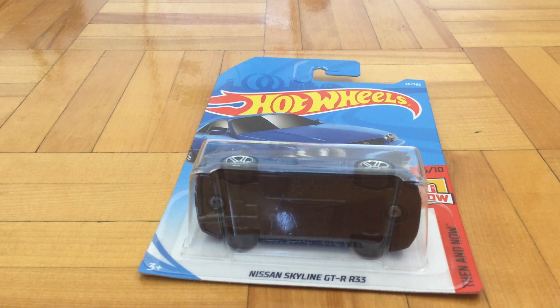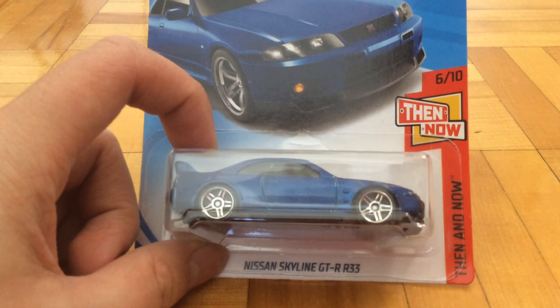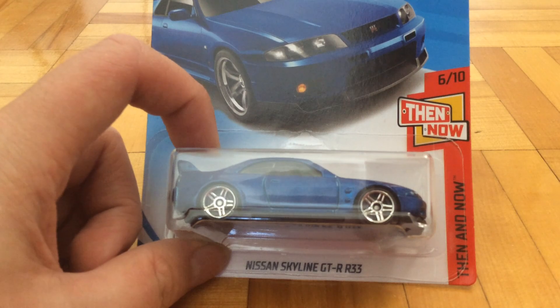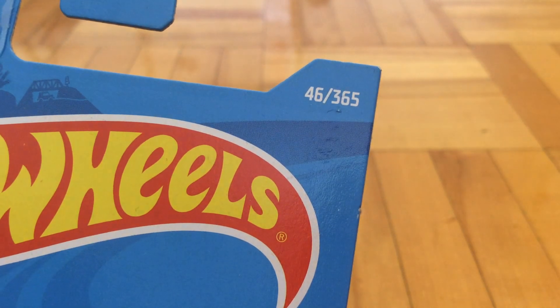It's number 6 out of 10 of that series, and I believe the older version of this car that came out in 2018 was the Kenmerry GTR. It's collector number 46 out of 365.